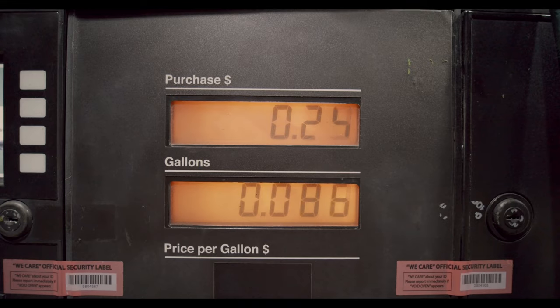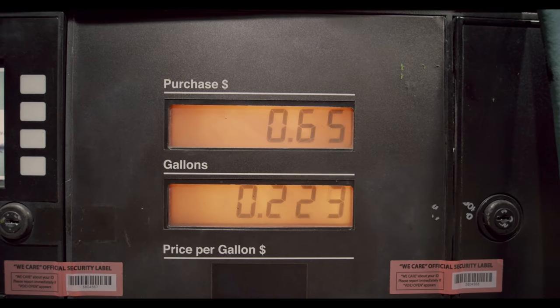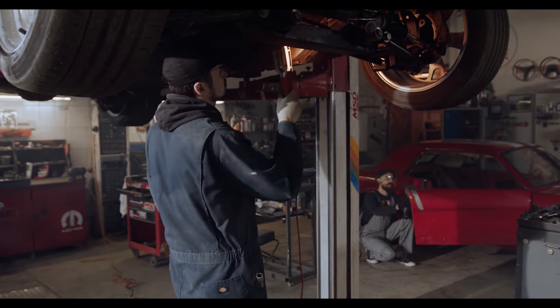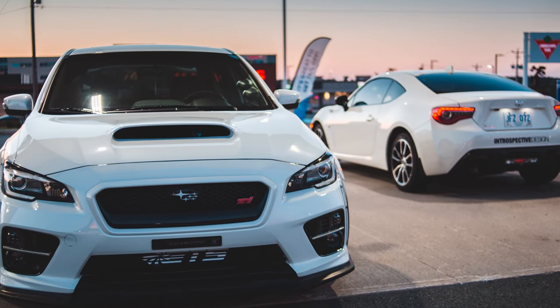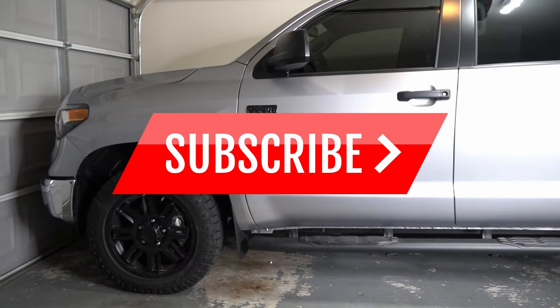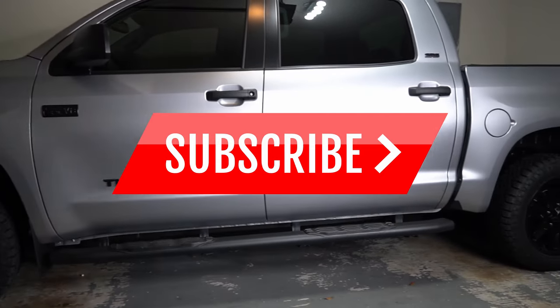But before we get started, let's do the boring bit first. Hey guys, welcome back to my channel. I've created this channel to show the passion that I have for cars and trucks. On this channel, I'm going to be going over how I detail them, how I service them, how I modify them. So if you're someone that's into cars and trucks, consider subscribing as I'll be uploading weekly content.